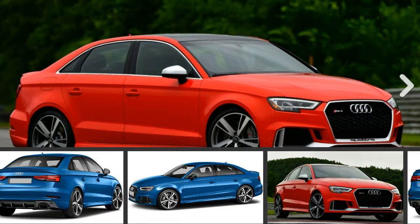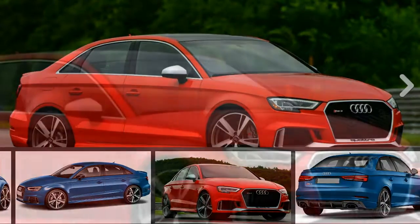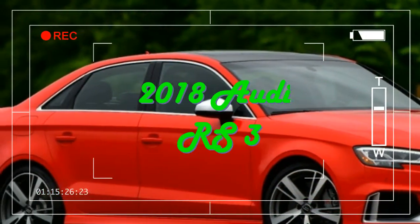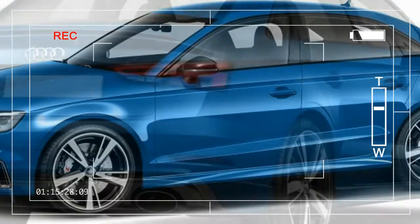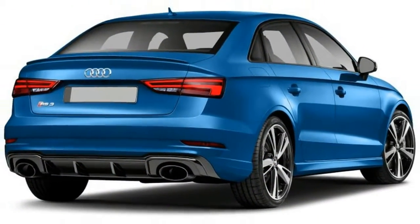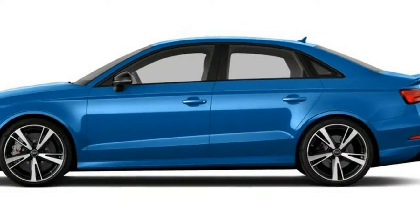The RS 3 is the first compact Audi sedan to wear the RS badge, offering the enthusiast an entry point into the newly launched Audi Sport lineup. The quattro all-wheel drive RS 3 features an all-new generation of the Audi five-cylinder engine: a 400 horsepower 2.5-liter turbocharged unit paired with a seven-speed S-tronic dual-clutch transmission.